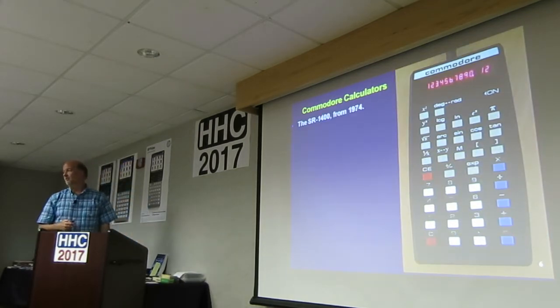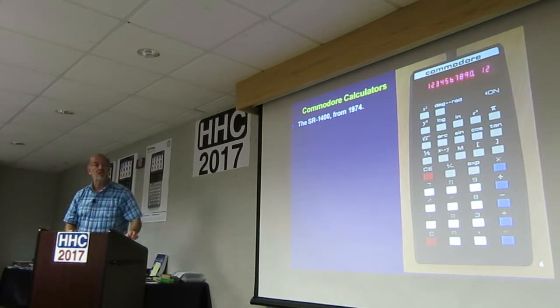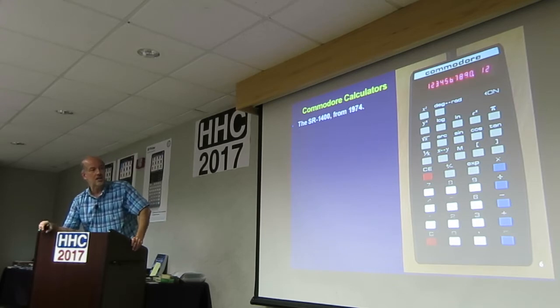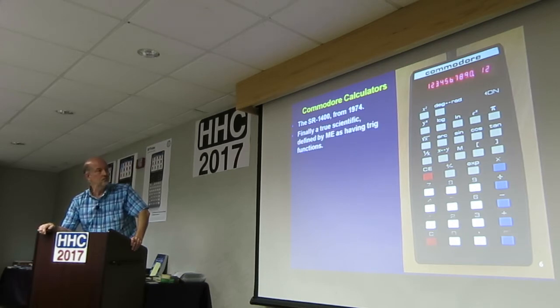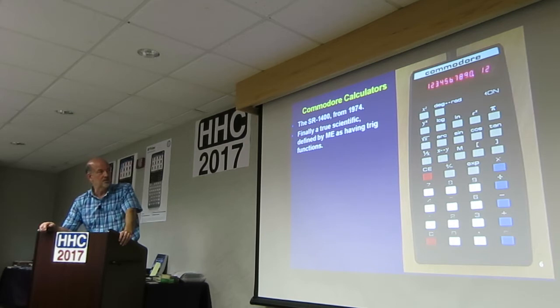Finally, a scientific — the SR-1400. This is from 1974, so this is HP-45 vintage time. You can see it's got most of the basic scientific functions. It's got the trig and all that kind of stuff. It's got a 10-digit display and two-digit exponent. It's defined by me as having trig functions, so it is scientific.